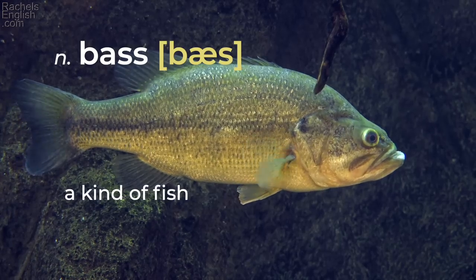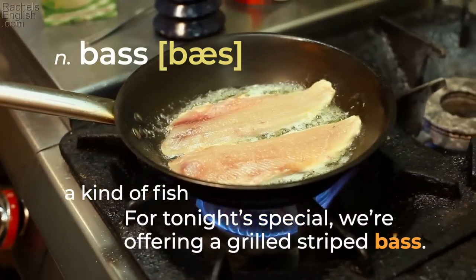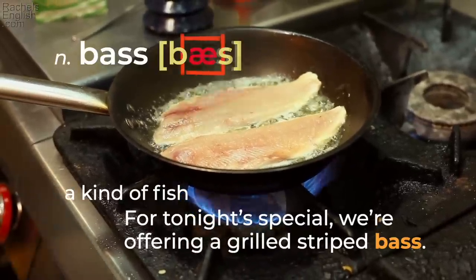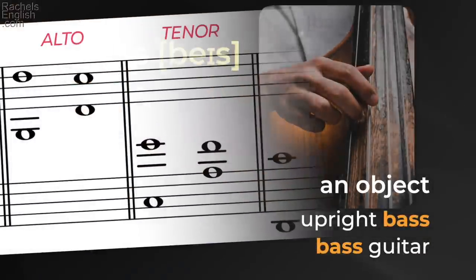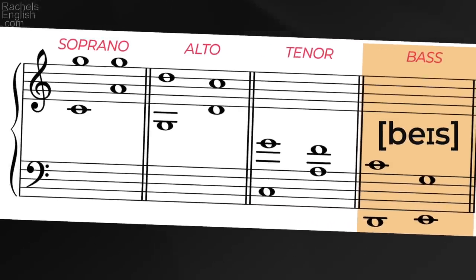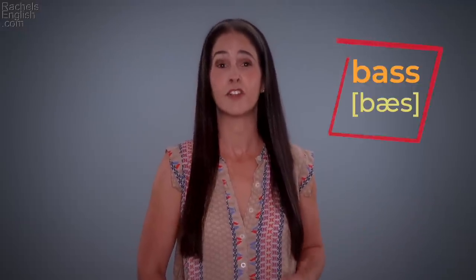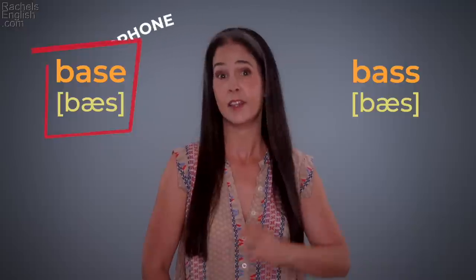'Bass' with the AA vowel is a kind of fish: 'For tonight's special, we're offering a grilled striped bass.' But change the pronunciation to the A diphthong — 'bass' — and it's an object: an upright bass or bass guitar. It's also in four-part harmony the lowest voice: bass, tenor, alto, soprano. And this pronunciation of 'bass' is a homophone with the word B-A-S-E — they sound the same but are spelled differently.